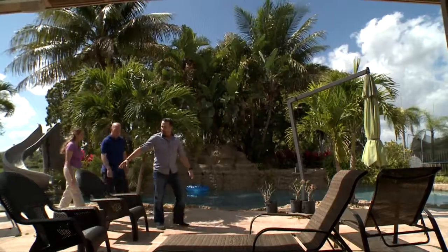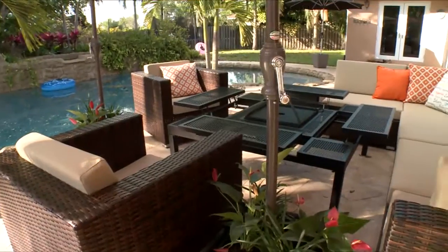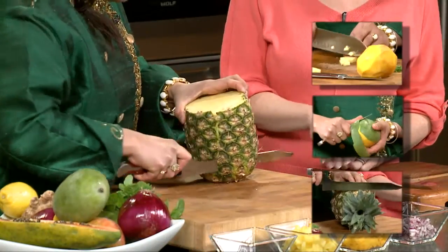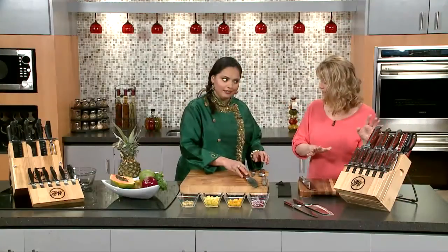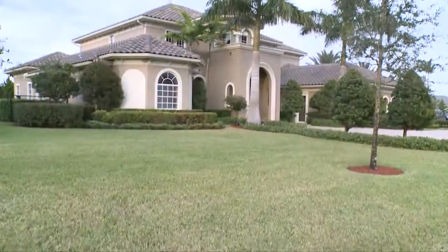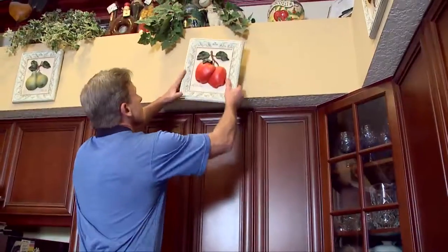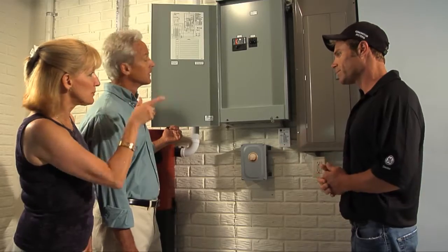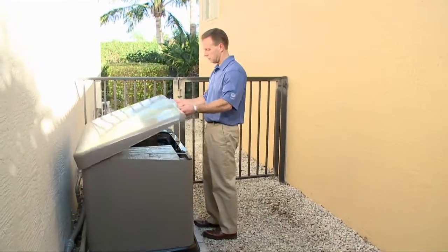It's a backyard makeover as we bring in the experts to help create a stylish outdoor sanctuary for this household. We get in the kitchen with a celebrity chef to get the tips and tricks for getting the most out of our knives. We're all aware of life insurance, but how does it protect your home? Find out as we get together with a leader in the insurance business. This is the show all about you and your space, your home and surroundings. We are Designing Spaces.